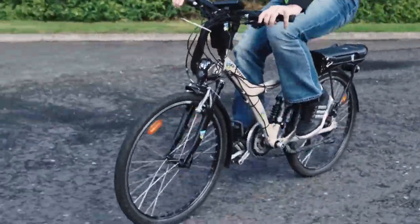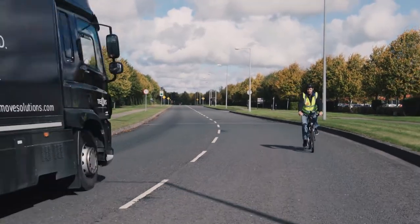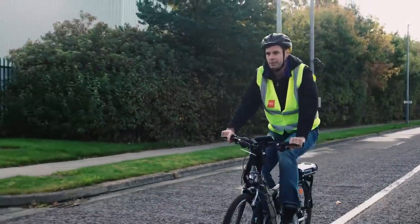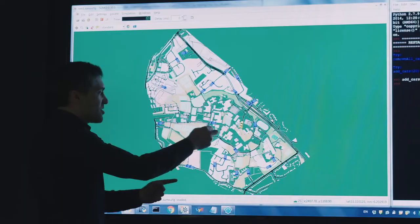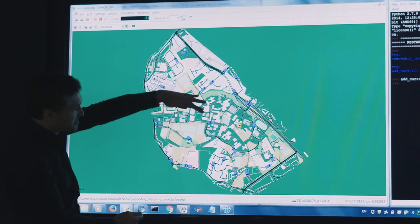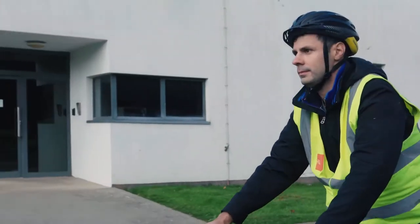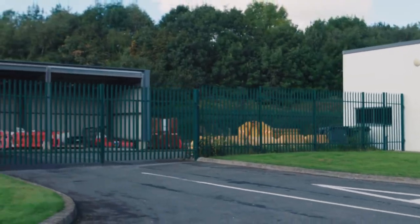Imagine your electric bike being able to detect polluted areas in advance and to help you by increasing the level of assistance to reduce your effort. As a result, your breathing rate will lower and this would mitigate the harmful impact of pollution. The virtual testing platform can be used to connect to the bike and to test how the cyclist would actually react to this new service, investigating the interactions between the cyclists and the bike.